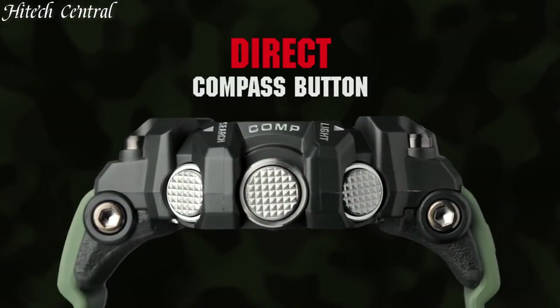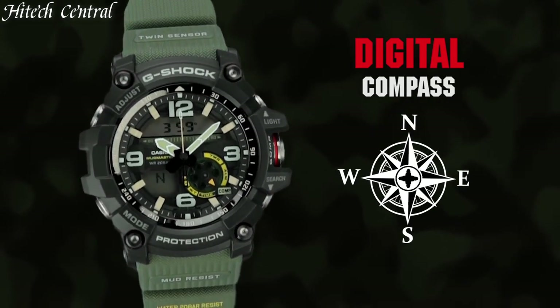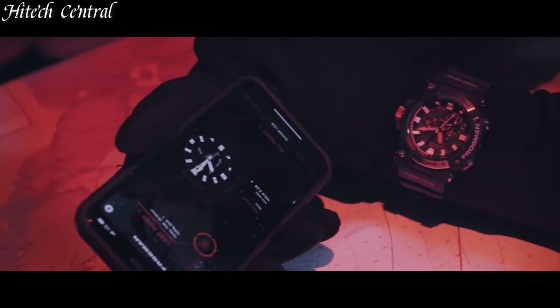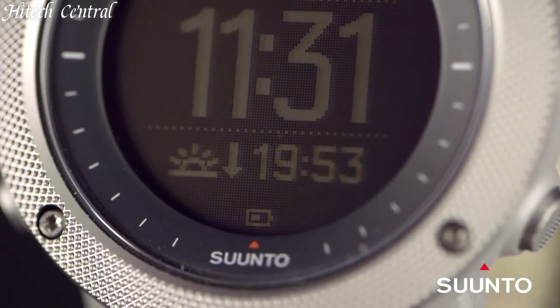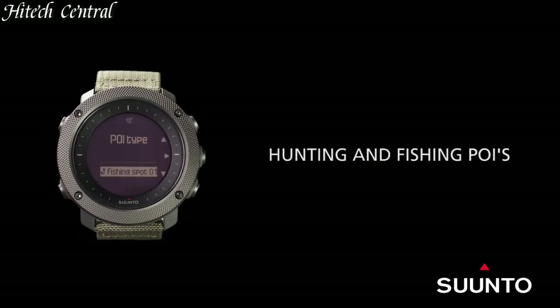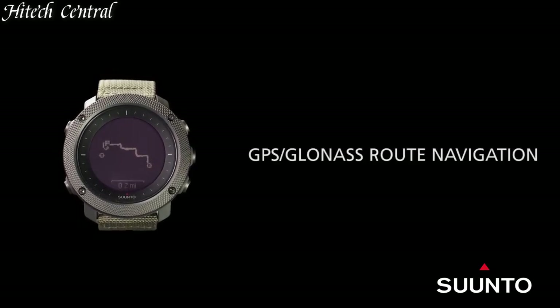Hello everyone, and welcome back to your favorite channel. In this episode, we're going to take a look at some of the best watches for Navy SEALs available today. All the watch product buying links are given in the video description. But first, subscribe and hit the bell icon. Now let's get started.